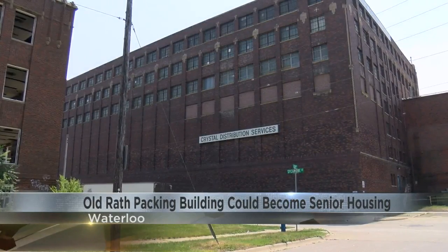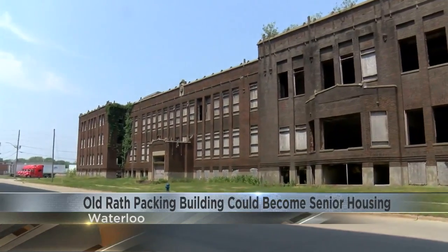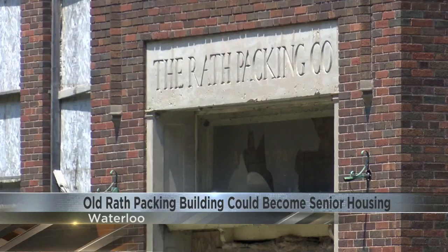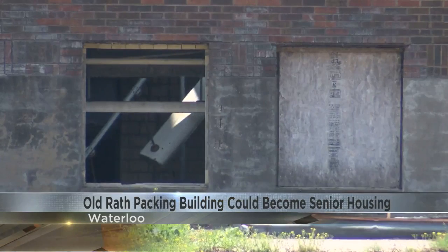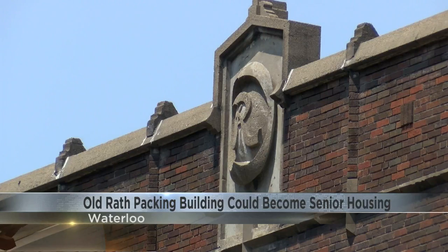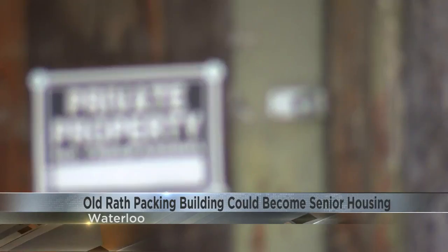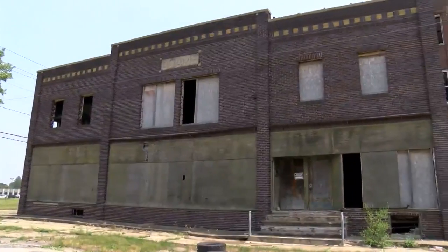There is a $5,000 infill housing incentive per unit. Because it's in the Rath TIF, or Tax Increment Financing District, there will be a grant payment for each six-month property tax installment over the next 15 years. The developer is planning to apply for state and federal historic tax credits, as well as a $1.5 million state brownfield grant.